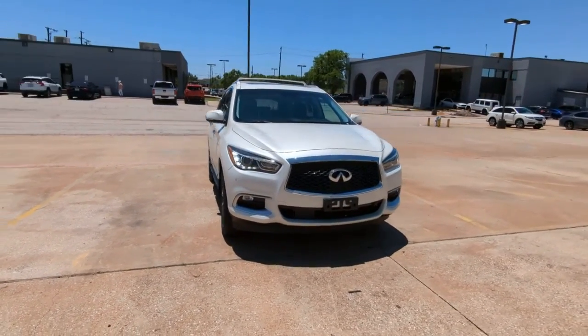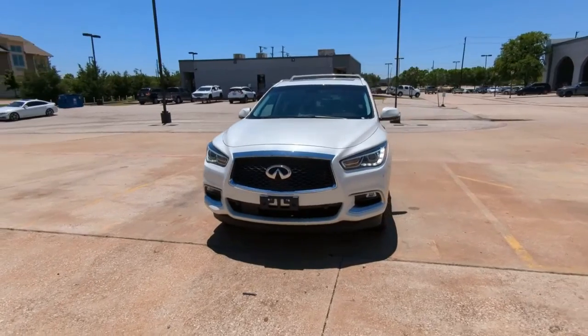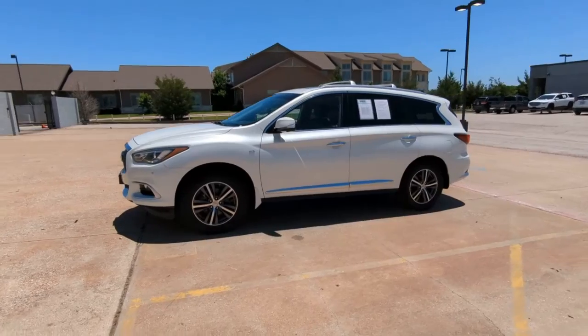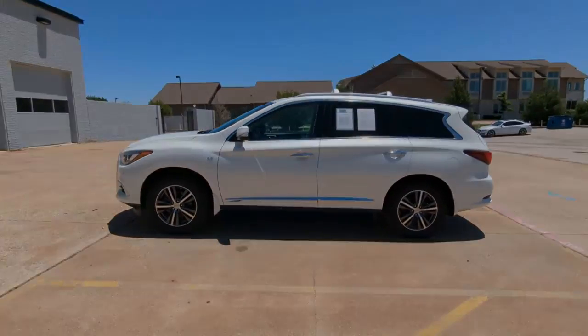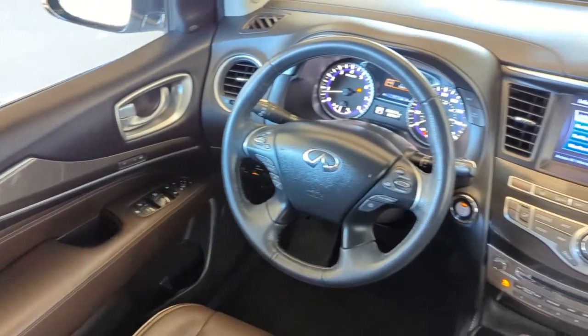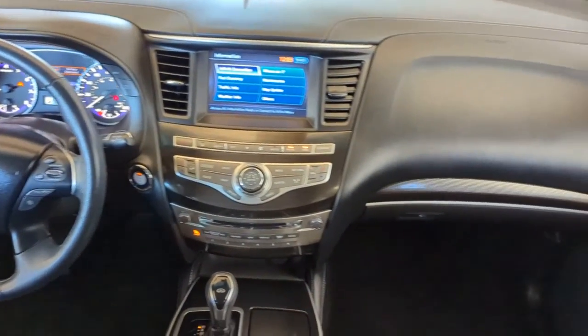The following are some of this vehicle's highlighted options: keyless entry, navigation system, sunroof/moonroof, fog lamps, remote engine start, power liftgate, electronic stability control, third row seat, blind spot monitor, intermittent wipers.